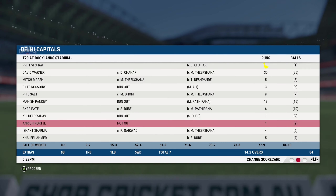Early wickets will be the key. It's a below-par score. If the batting gets going... it's below par.